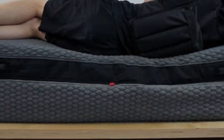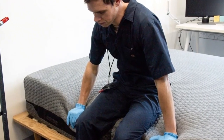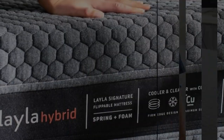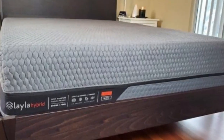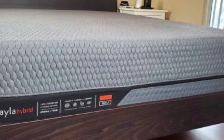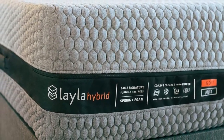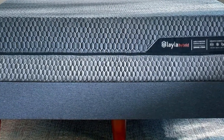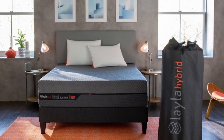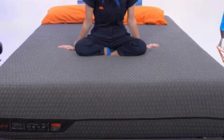Although memory foam tends to trap heat, air flows through the coils to help the mattress sleep cool. The medium-soft side has a 2.5-inch copper-infused memory foam comfort layer that contours closely and alleviates pressure in sore spots along your spine, with the copper infusion meant to keep the surface cool. This layer rests on two inches of zoned transitional polyfoam. The firm side has a thinner memory foam layer over 1.5 inches of zoned polyfoam, making the surface feel much more supportive. The mattress is encased in a breathable cover with vinyl handles on the sides for easier flippability, and the shared support core consists of 6-inch pocketed coils.